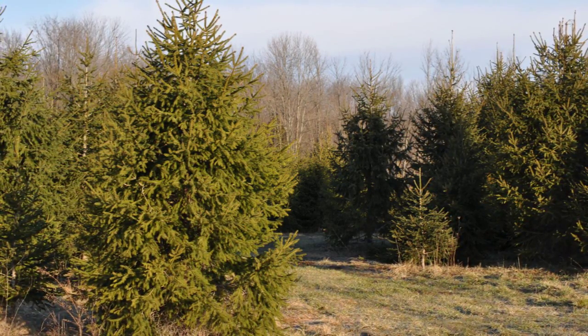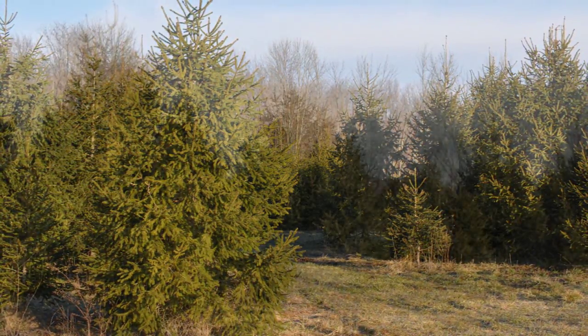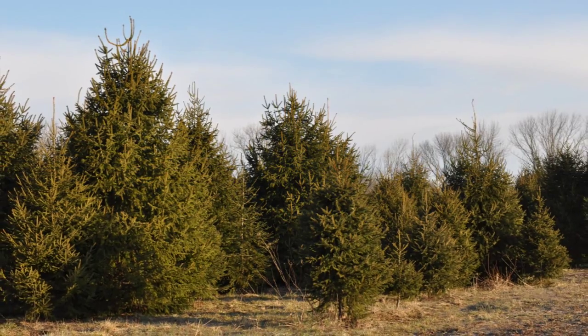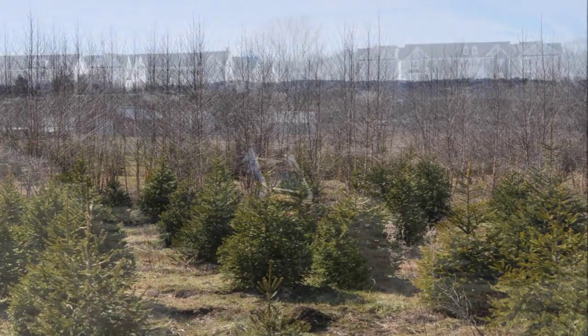We're located in Fountainville, PA in Bucks County near Doylestown. We also have Norway spruces in Milan, PA. We also ship out of Lenoir, North Carolina and McMinnville, Tennessee. So we can supply you with your Norway spruce needs.